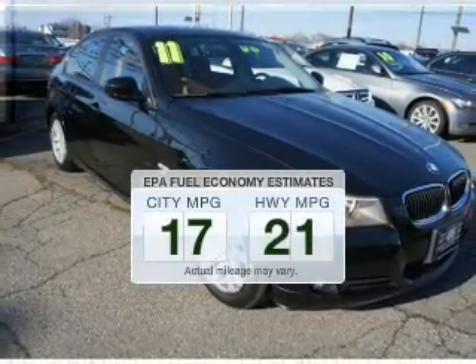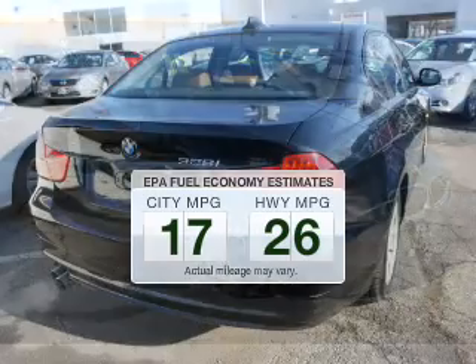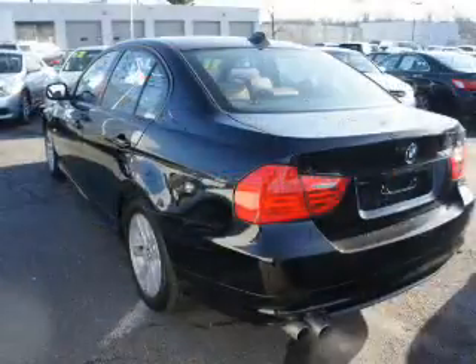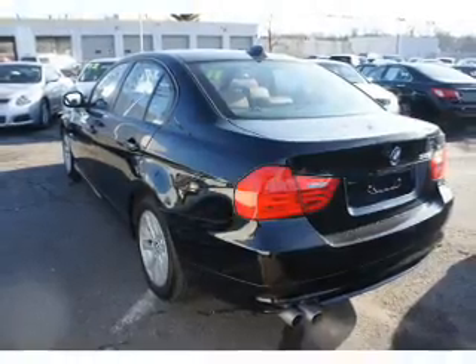Better gas mileage means better long-term driving, and this ride delivers with a great low fuel consumption rate. The powertrain includes all-wheel drive with a reliable six-cylinder engine that responds smoothly to its automatic transmission. Navigation is included to help you get to your destination with ease.